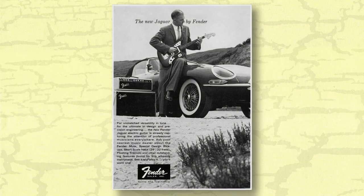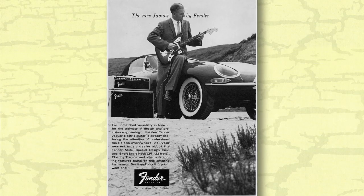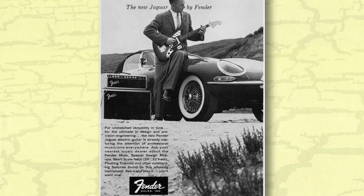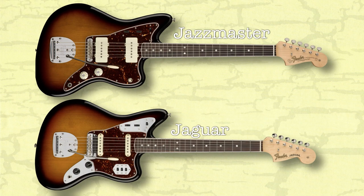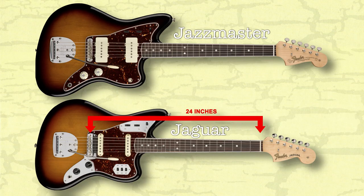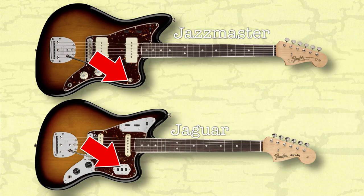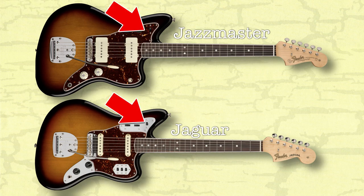The Fender Jaguar debuted in 1962 as a high-end model costing $379.50, or $3,382 in 2021, making it the most expensive guitar in Fender's lineup at the time. The Jaguar differed from the Jazzmaster, released in 1958, in that it had a shorter scale of 24 inches as opposed to the standard 25.5-inch scale length, 22 frets as opposed to the traditional 21, different pickups and switching. Both guitars had an offset design, floating tremolo system, and a dual rhythm-lead circuit.